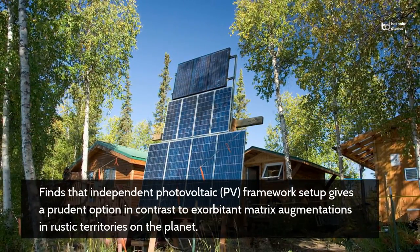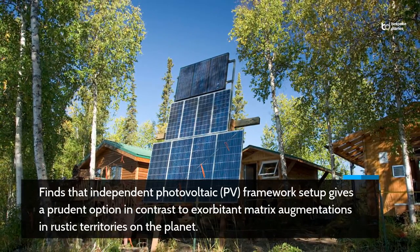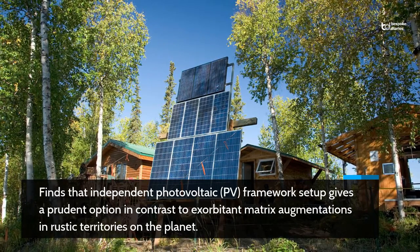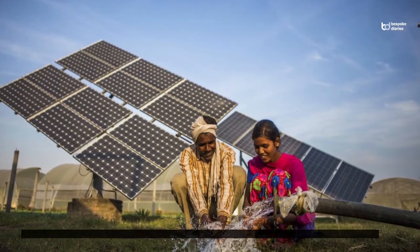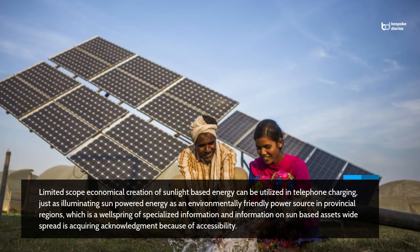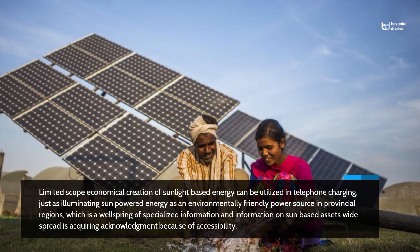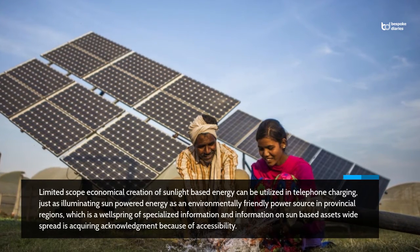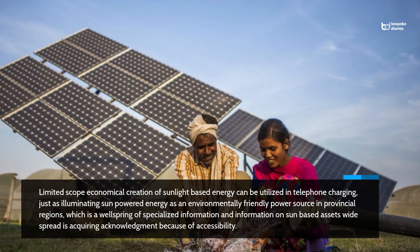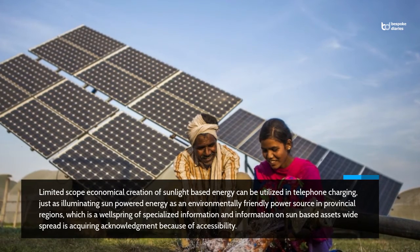Independent photovoltaic framework setup gives a prudent option in contrast to exorbitant matrix augmentations in rustic territories. Limited scope economical creation of sunlight-based energy can be utilised in telephone charging, just as illuminating sun-powered energy as an environmentally friendly power source in provincial regions, acquiring acknowledgement because of accessibility.